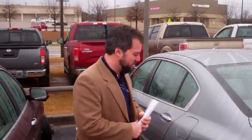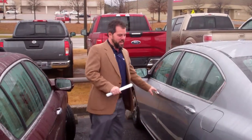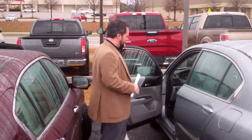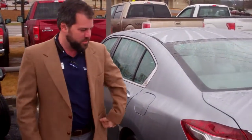Hi, it's Zach from Tameron Honda. Thank you so much for inviting me on this 2016 Accord. This is a local trade in the Lunar Metallic. Beautiful car and low miles on this thing. Beautiful rims on it as well.